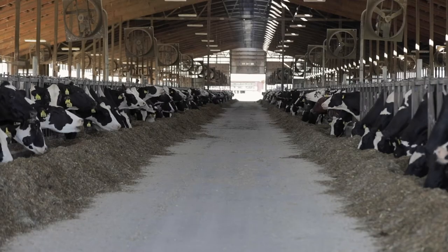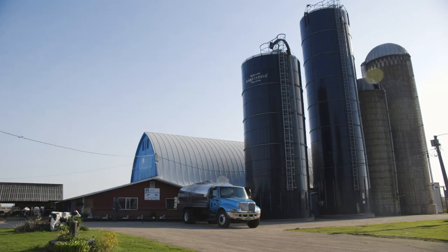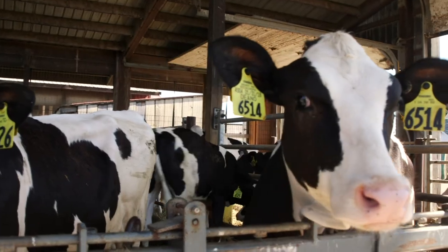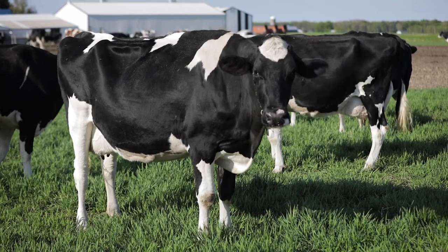Walking through the nation's dairy barns, progress made through the years is evident, and it's positioning U.S. Registered Holsteins as the perfect standard for generations to come. Just to see the changes and to see the progress that we're making as a breed and as an industry is really exciting. For Holstein Association USA, I'm Miles Ramsey.